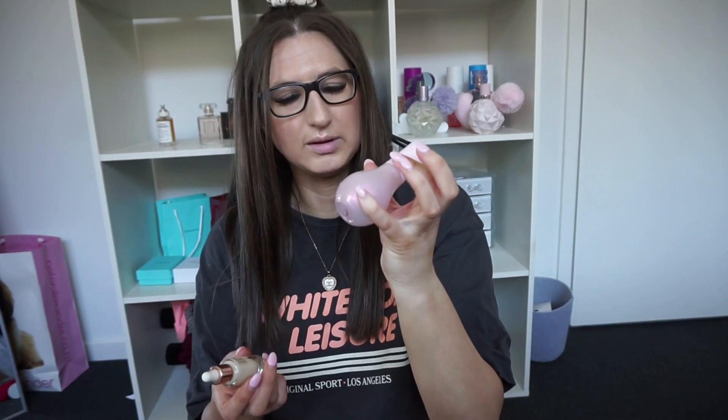I've got two serums that I fell in love with — they're kind of doing the same thing. I've got the Watermelon Glow Drops from Glow Recipe. I've been using these for a few months and I absolutely love how dewy they make my skin. They smell like watermelon and I've just been loving them.